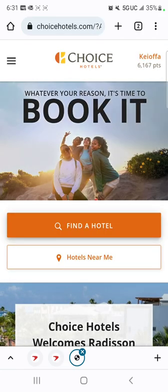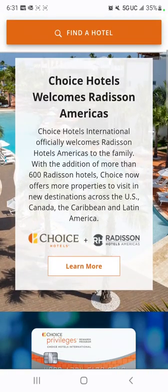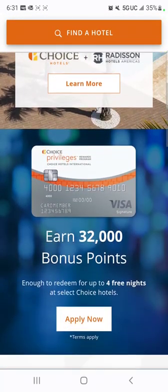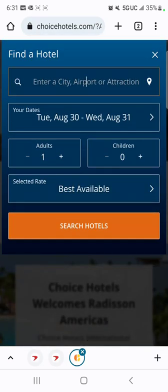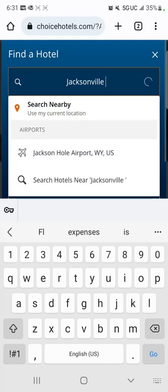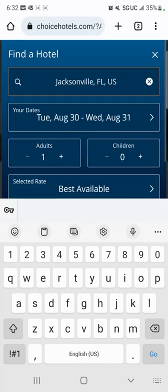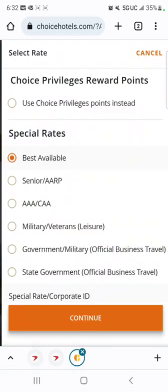As you can see, I'm at Choice Hotels — I'm already logged in. What you can do is just come in here and pick whichever hotel is next to you. So let's put in Jacksonville, Florida. And then what I tend to do is come down to the best option. You can choose to use your points, but I don't want to use my points — I'm going to save them for something else.